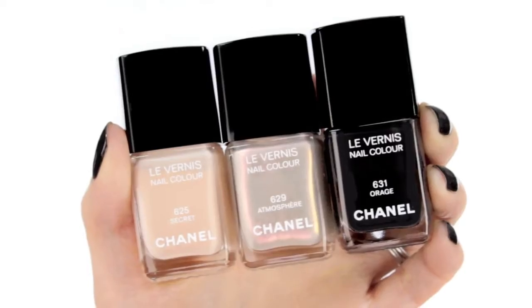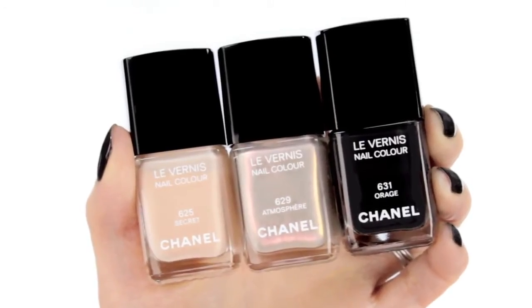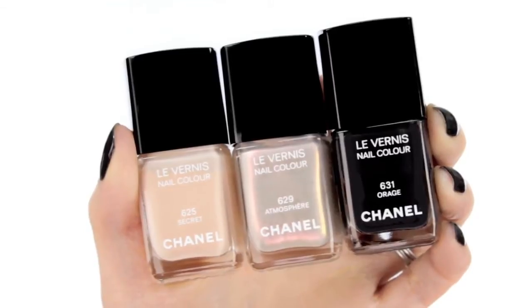And to bring the whole look together, I'm going to use U-Contrast in Innocence No. 160. The three nail polishes in this collection are Secret No. 625, Atmosphere No. 629, and Orage No. 631. I'm wearing Orage, a deep stormy grey with a blue undertone.